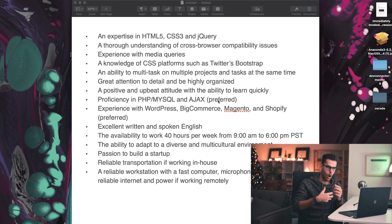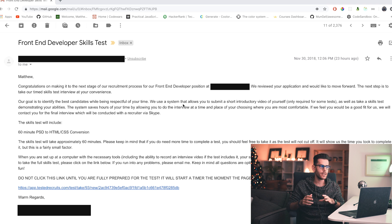It says 'preferred' though, so hopefully they won't ask for that. I'm going to blur some stuff out here because I don't want to name the company. The email says: 'Matthew, congratulations on making it to the next stage of our recruitment process for our front-end developer role.' So from this I got two key things: number one, a 60-minute PSD to HTML/CSS conversion. Also, it says they use a system where you submit a short introductory video of yourself — which means I'm gonna have to go change.